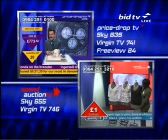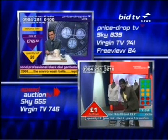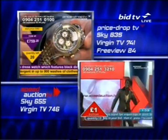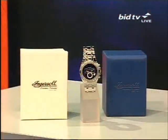All sorts on the way on our sister channels. Price Drop TV has got an Ingersoll Diamond watch on the way. Speed Auction TV has got a selection of clothing, including more vest tops. And on this channel, the mighty Bid TV, all sorts to tempt you, including this Ingersoll watch.